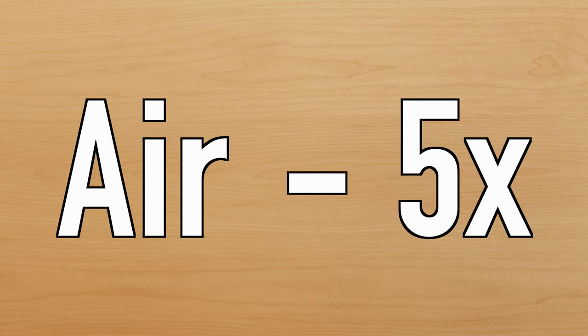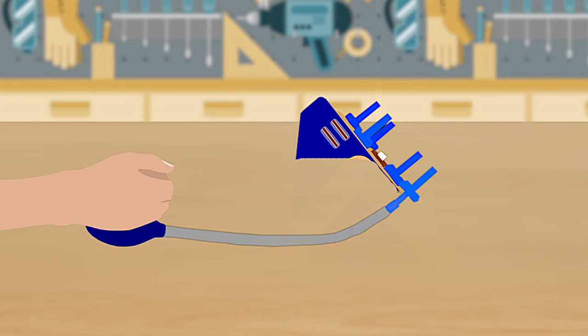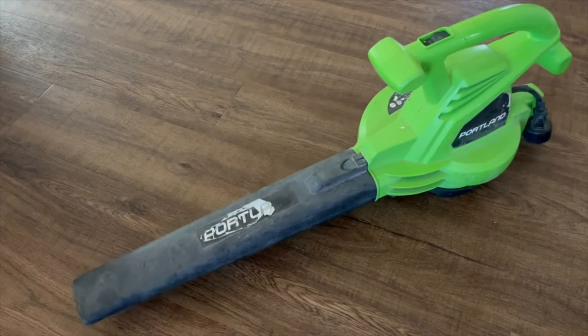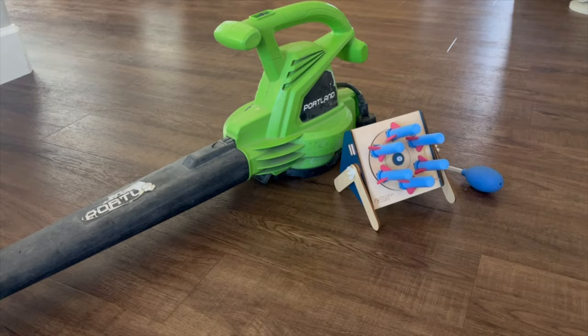So our hypothesis is the more air we pump into the toy, the more air we'll be pushing the rocket out, causing it to fly further. And what better way to do that than with a blower? Now all that we need is some duct tape, scissors, and a build montage.